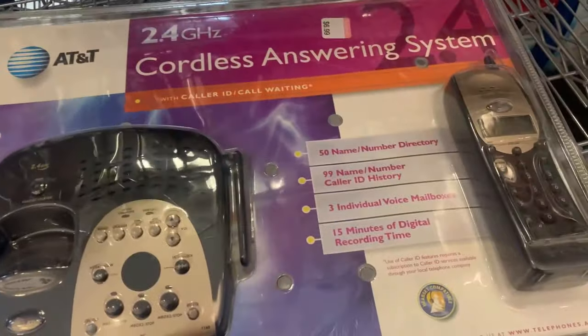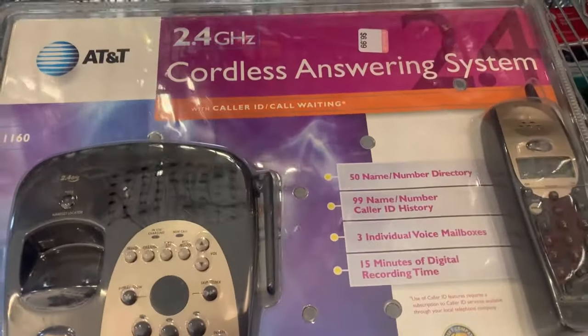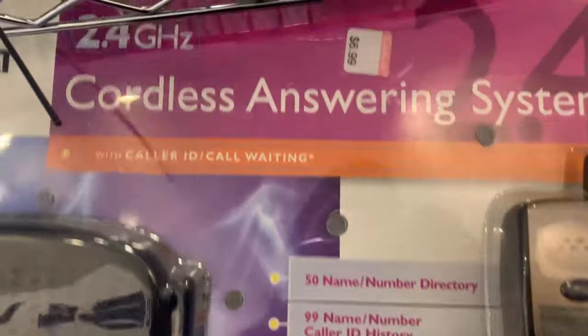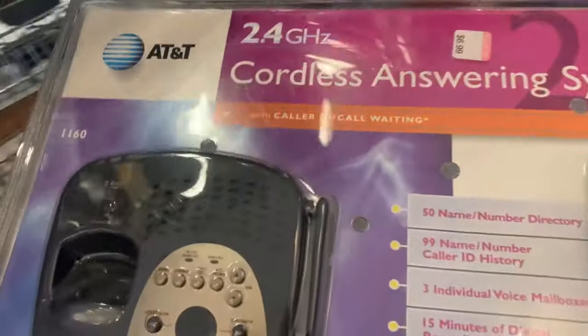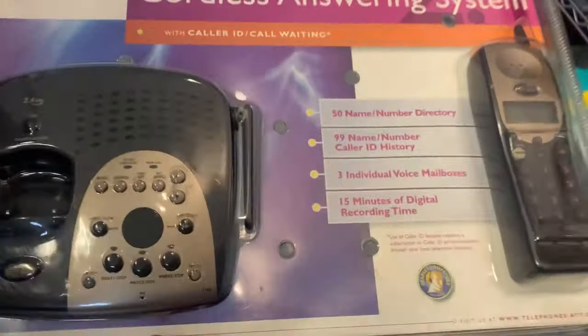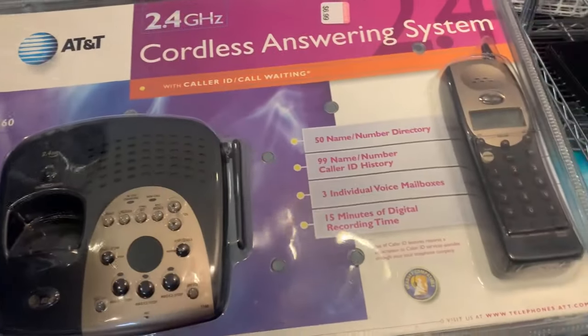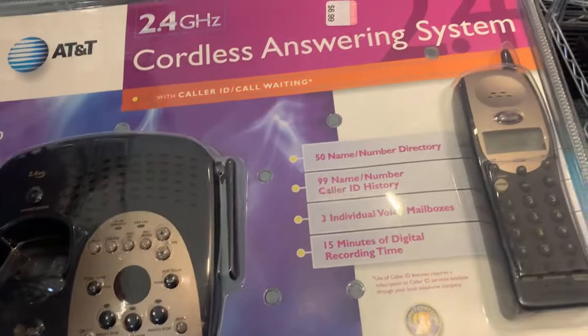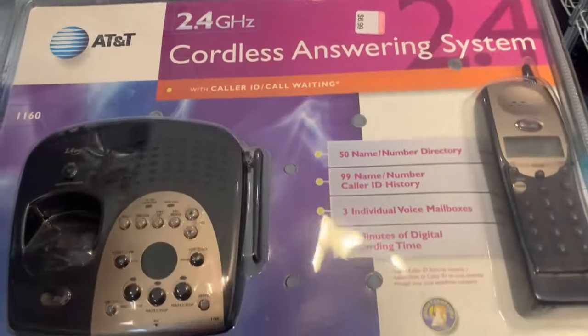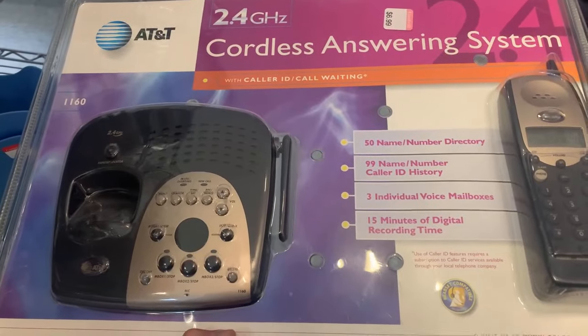Found an AT&T 2.4 GHz cordless answering system for $6.99. Couldn't find exact comps, but at $6.99 it's pretty safe. I've sold a lot of phones and answering machine systems, and usually you can get pretty good deals on them. So we're going to give this one a shot.